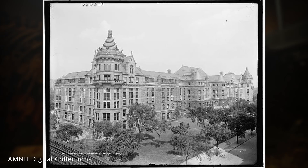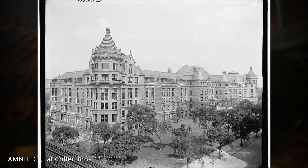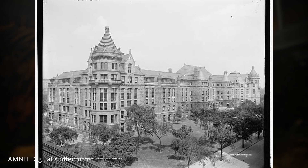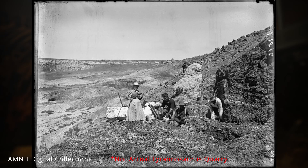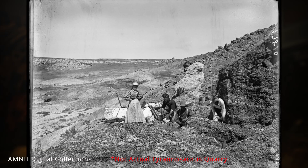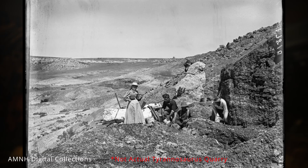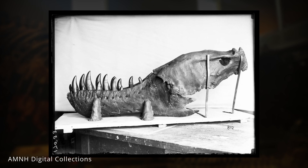By the turn of the 20th century, major museums such as the American Museum of Natural History were racing to mount the most spectacular skeletons ever found. Enter the legendary fossil hunter Barnum Brown. Between 1900 and 1902, Brown — sent into the badlands of Wyoming and Montana by AMNH curator Henry Fairfield Osborne — unearthed two enormous predatory dinosaurs unlike anything previously discovered.